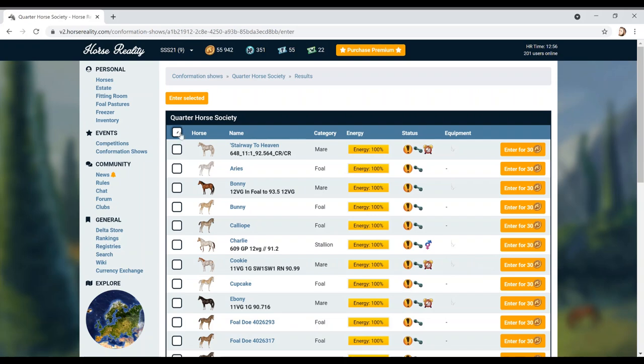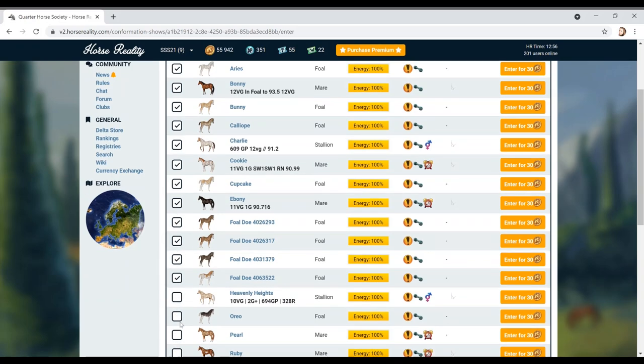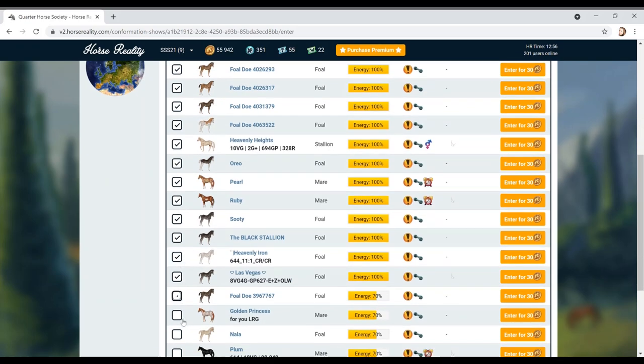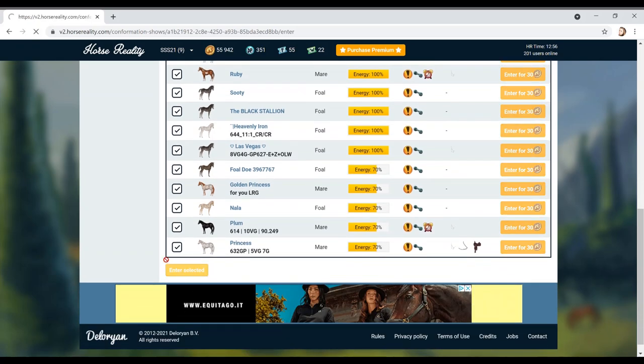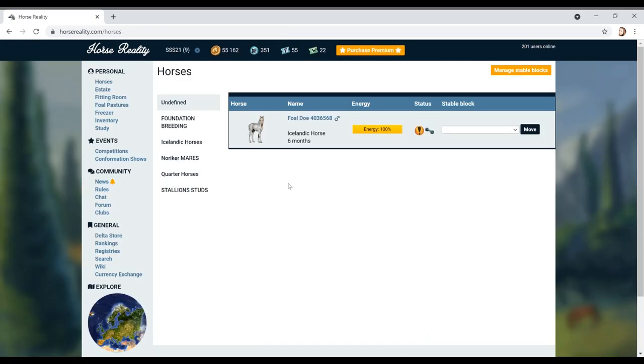I've actually dropped the stud fee on Charlie. Normally it highlights all of these but it's not doing that today so it's going to make me click all of them. I dropped the stud fee because I'd rather you guys just used him and got some cool foals out of him. There's no limit on stallions so we might as well have a bit of fun.